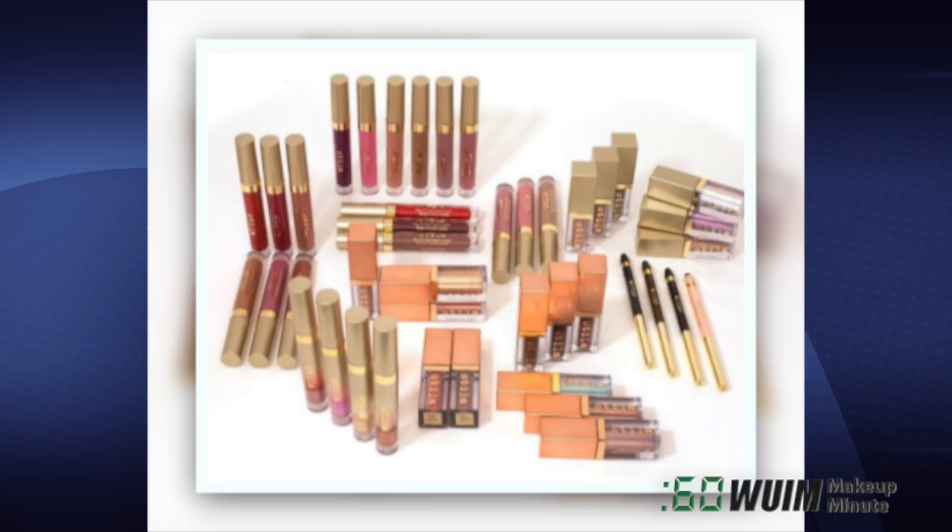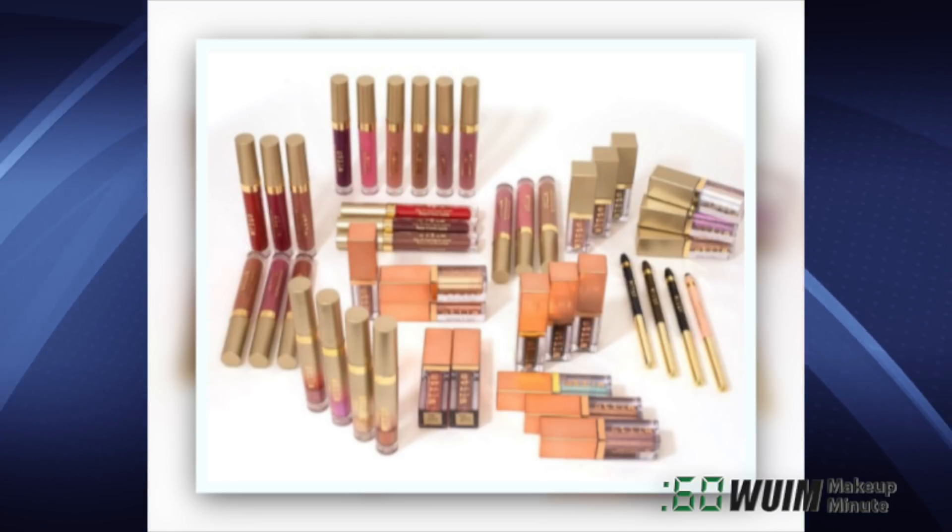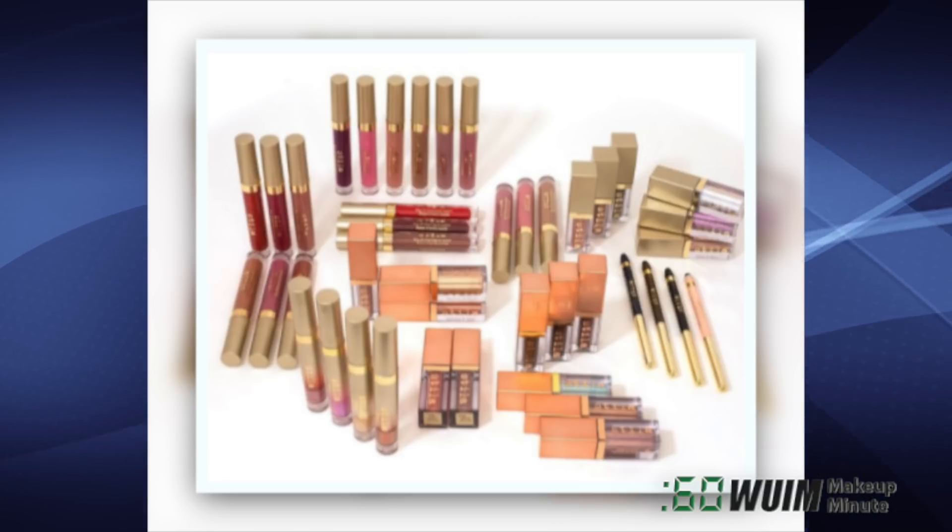Stila introduces the Ultimate Spring Collection Kit with full sizes of 43 new products and shades from their spring collection — that's EVERY product! For when you want it all, it's $475!